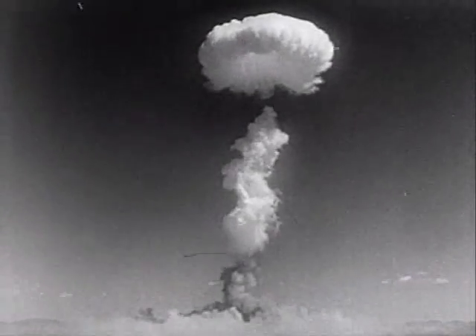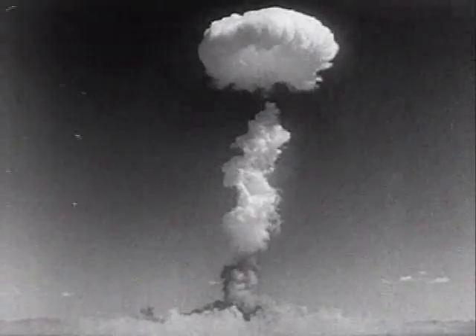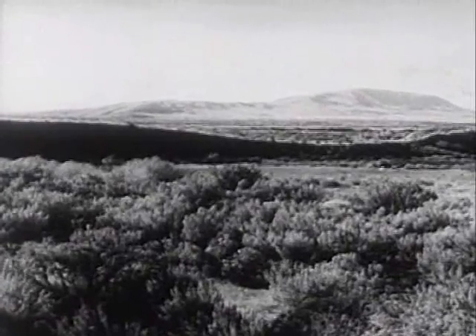With the atomic bomb, American scientists unlocked the devastating might of the atom. Today, they are engaged in the task of releasing atomic energy slowly, gradually, in ways of lasting benefit to a world at peace in the atomic age.